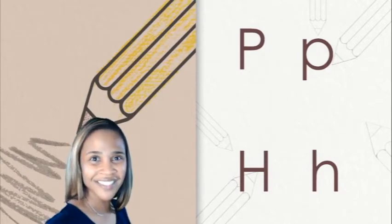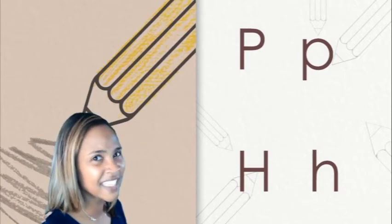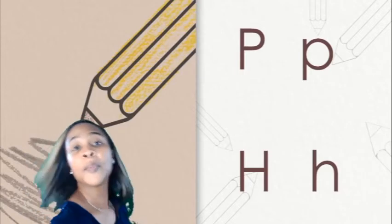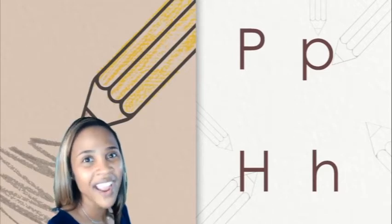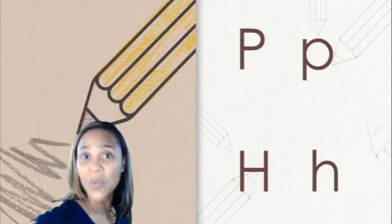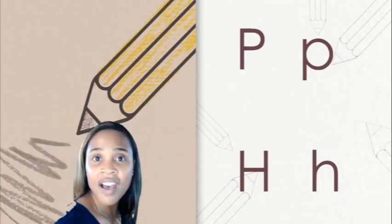Now you try. Nice work. Now let's try the lowercase P — it looks pretty much the same but we start in the middle line. P-p-p. Your turn. Great. Now we're going to try the letter H. Remember the H says H like in house. So watch me first and then you try. H-h. Your turn.